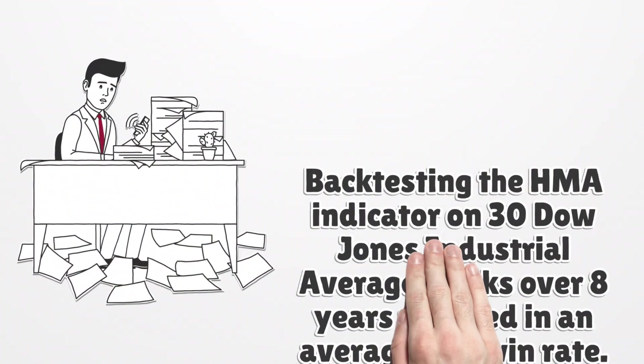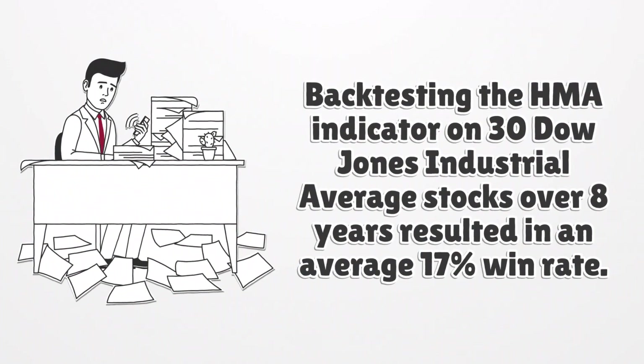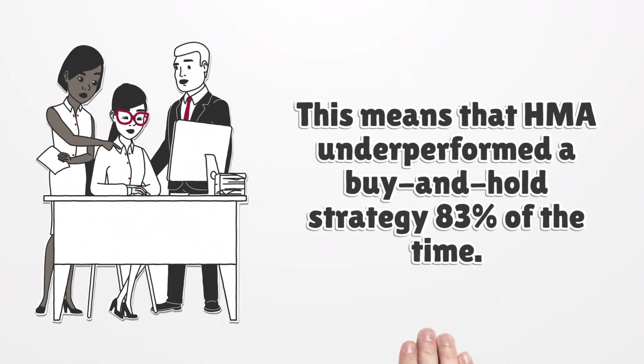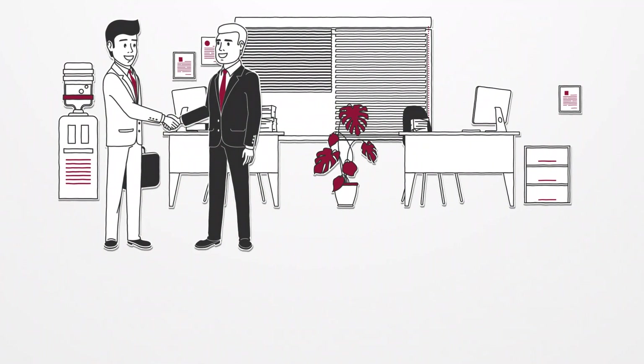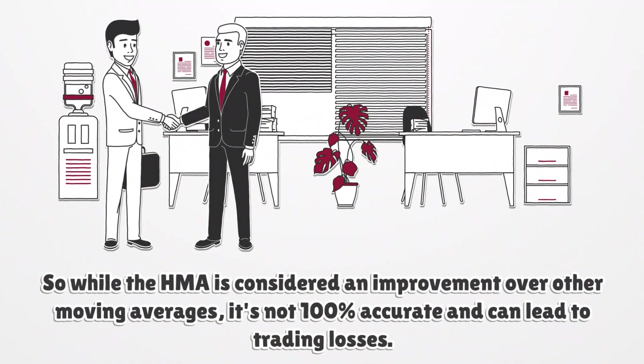Backtesting the HMA indicator on 30 Dow Jones Industrial Average stocks over 8 years resulted in an average 17% win rate. This means that HMA underperformed a buy and hold strategy 83% of the time. So while the HMA is considered an improvement over other moving averages, it is not 100% accurate and could lead to trading losses.